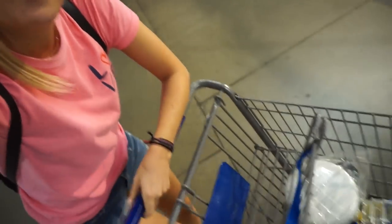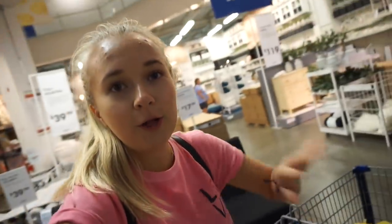We ended up getting a shopping cart because I was grabbing too much stuff and the bag was feeling a little heavy. We have made our way downstairs to the first floor and they have a whole dorm section right here behind us. So we're going to walk through here, grab some stuff, and then head into the aisles to get the other things that we need.